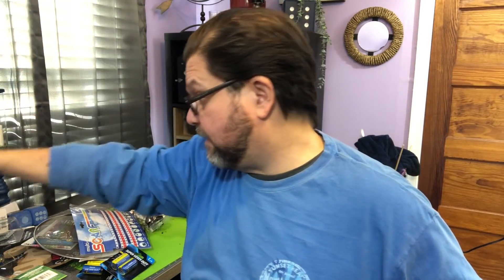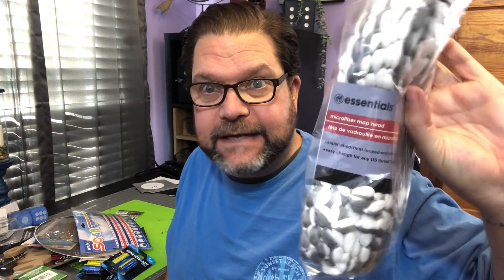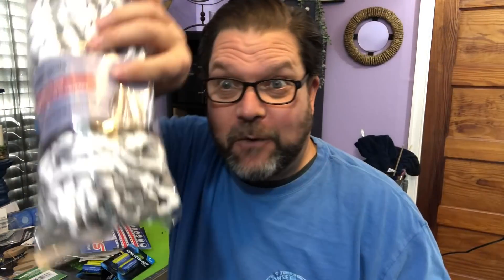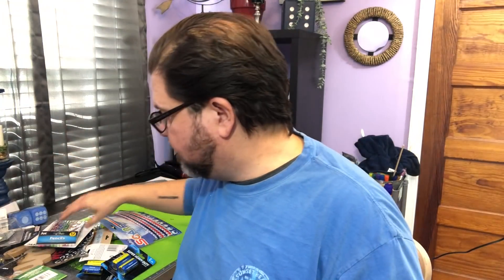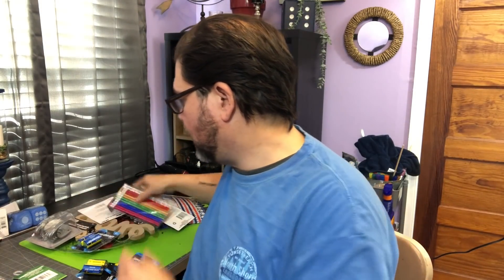I saw this lady on a Dollar Tree group that I'm in and she made the cutest gnome door hanger using one of these mop heads. I've seen the mop heads in just white before but I haven't seen the gray and white, so I'm going to do that. It was something Harmony — I forget the name of the channel — but it was so cute I had to do it. That is going to be a project and I will definitely give that woman credit because it was adorable.